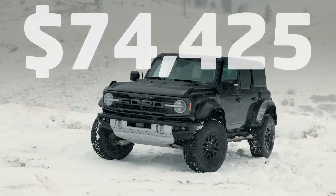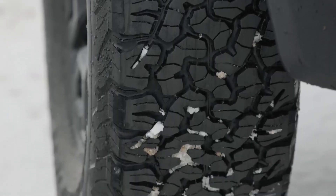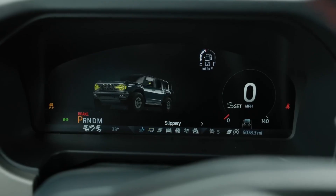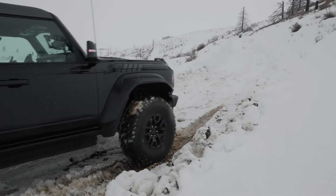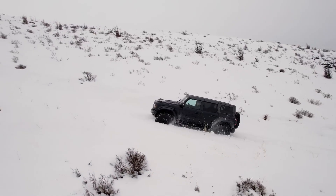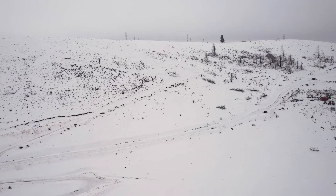The Bronco Raptor commands a premium price but delivers exceptional value for off-road enthusiasts. Its starting MSRP of around seventy thousand dollars may seem steep, but considering its capabilities, features, and limited production run, it's a worthwhile investment for those seeking an unparalleled off-road experience.